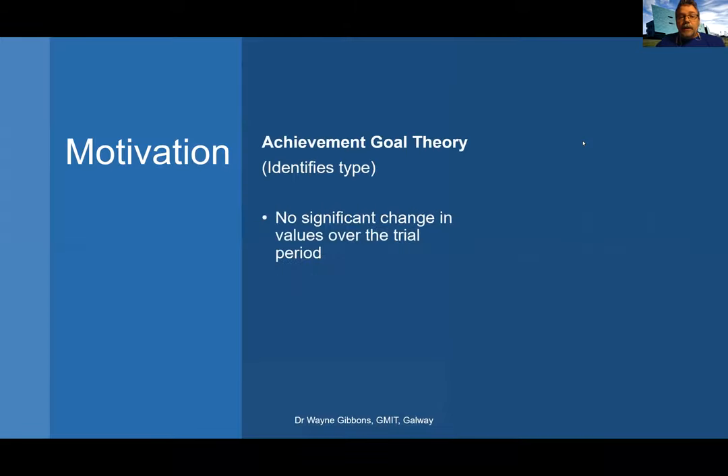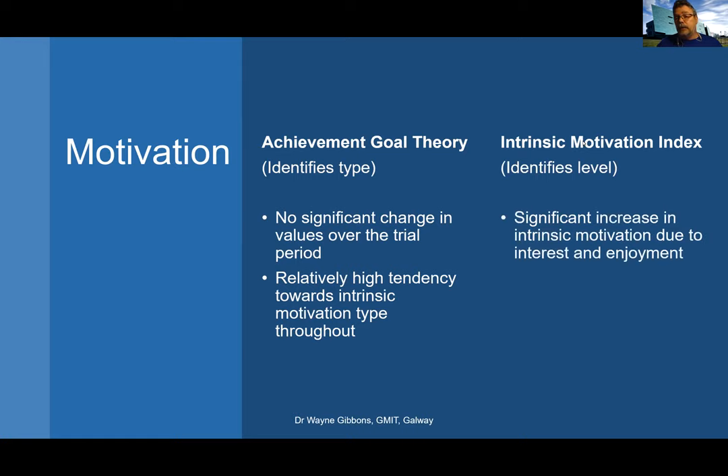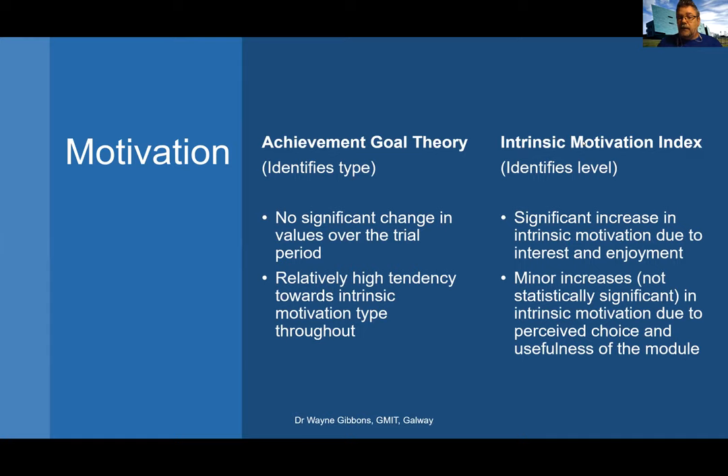In terms of motivation, I used two measures. The first was achievement goal theory, to identify the type of motivation — intrinsic versus extrinsic. No significant change was found over the trial because students came in with relatively high levels of intrinsic motivation throughout, making improvement hard to measure. The second measure was the intrinsic motivation index, which measures the extent rather than the type. With this one, I was able to show a significant increase in intrinsic motivation due to interest and enjoyment, and minor, not statistically significant increases due to perceived choice and usefulness of the module.